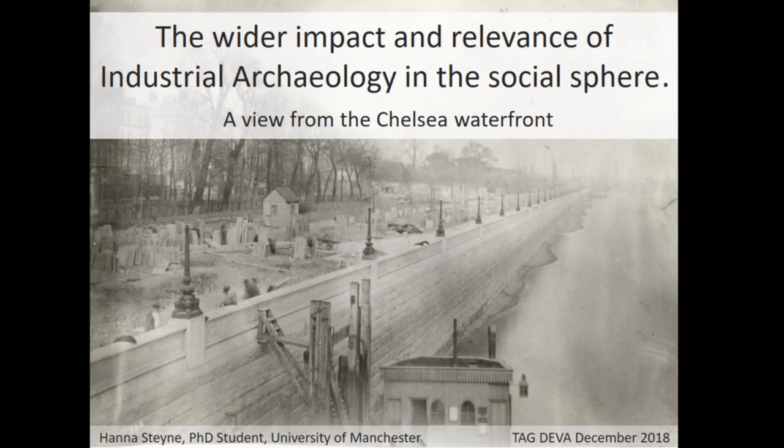What I'm going to talk about is my PhD research on the waterfront at Chelsea, at Chelsea Embankment, and how it links in with industrial archaeology. So traditionally, industrial archaeology focused on the remains associated with industrial processes. However, as we've been discussing, industrialisation touched all areas of life in the 19th century.